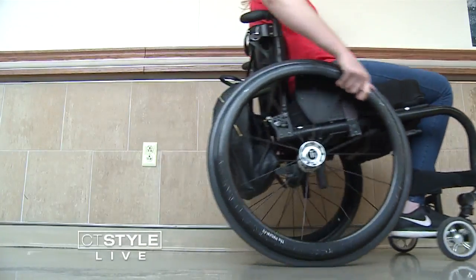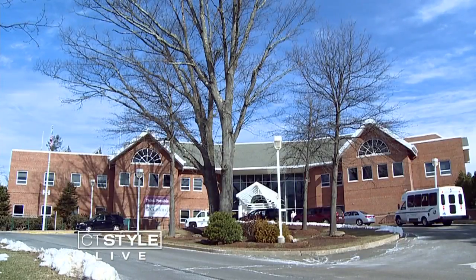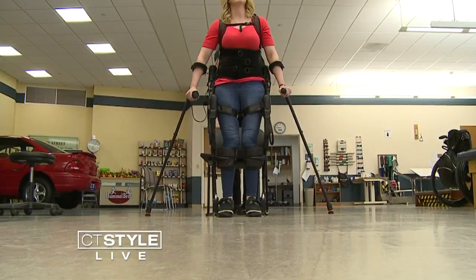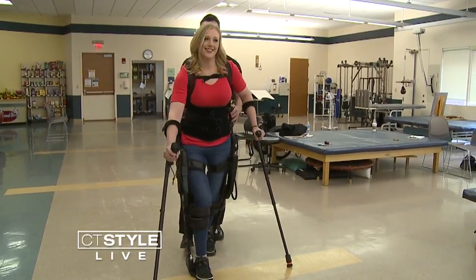I was 23 years old when I got injured, two years out of college, had a good job, a lot going for me, and everything kind of stopped. After her injury, Jillian spent four weeks at Gaylord Hospital. Today, she's continuing her rehabilitation in their outpatient therapy, and putting one foot in front of the other, thanks to the exo-GT.